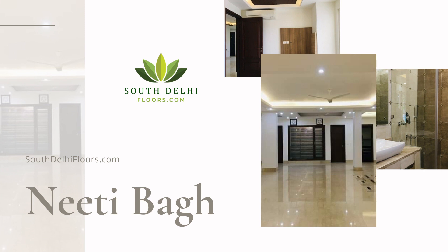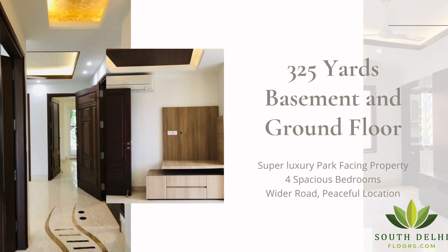The basement and ground floor are available for sale. It is a luxury 4-bedroom property with 4200 square feet of area — 2100 square feet in the basement and 2100 square feet on the ground floor.